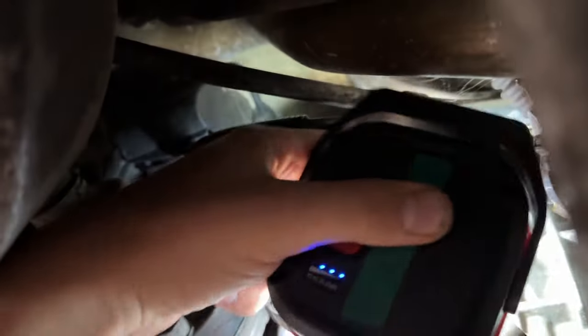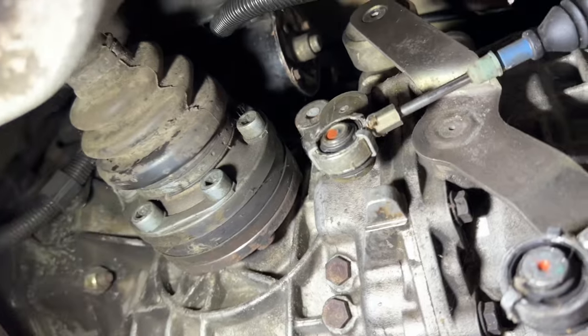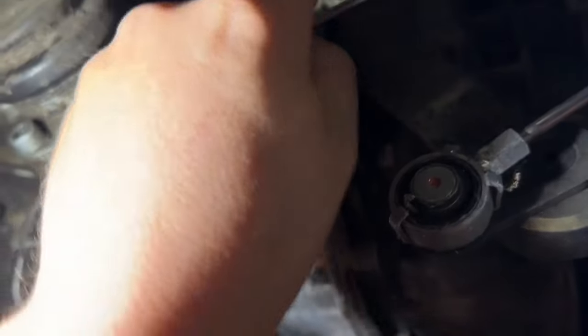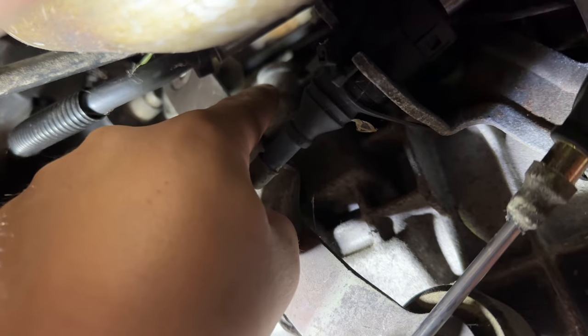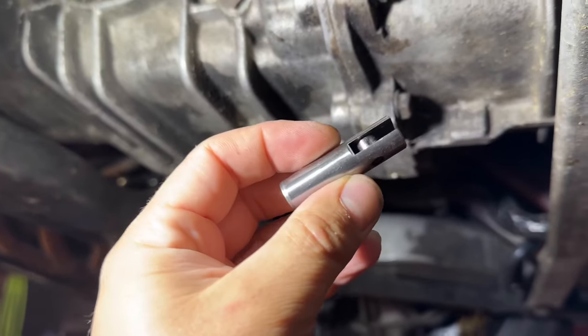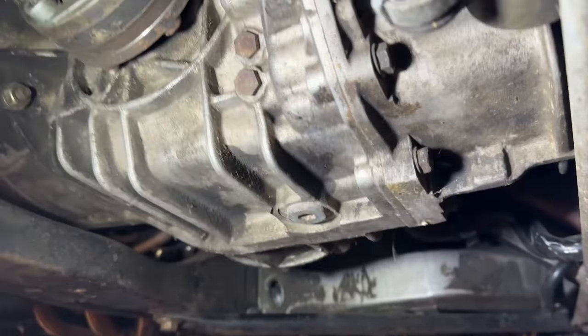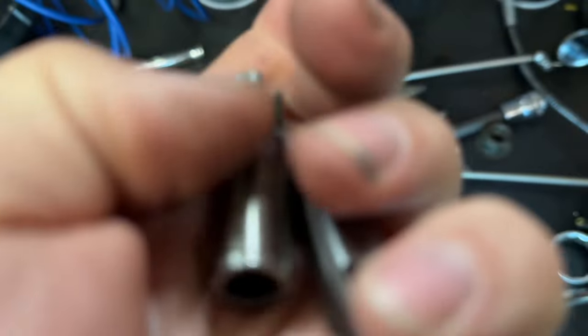The detent is located right in this area here. Right above here there's that section, and right there is an allen-style plug bolt which sits right on top. Then there's a detent that looks like this — this is actually a G-Box detent. What it does is use a smaller roller compared to the stock detent.